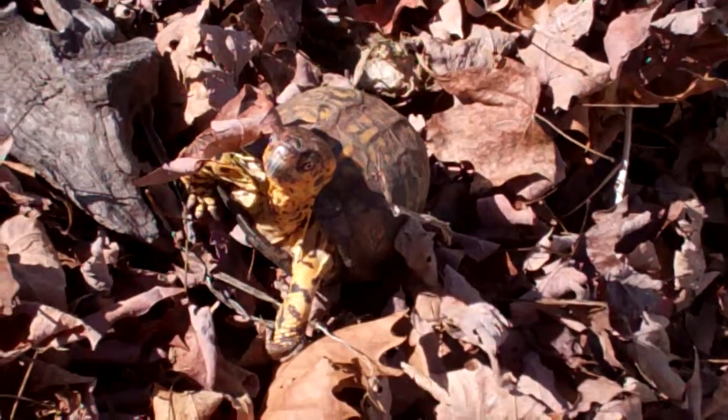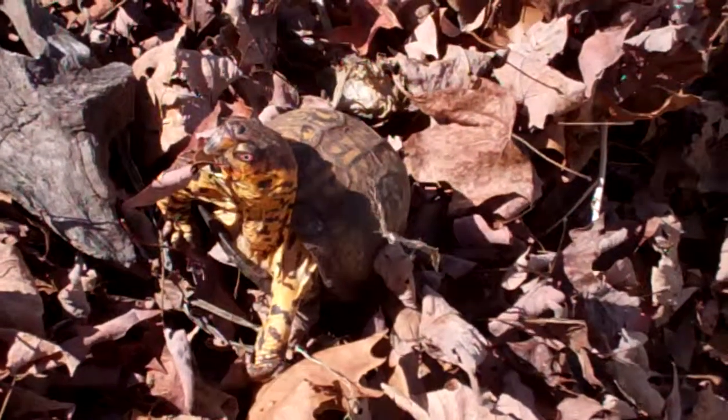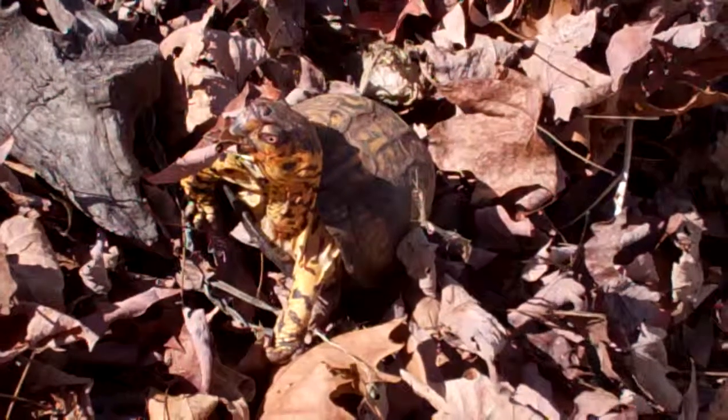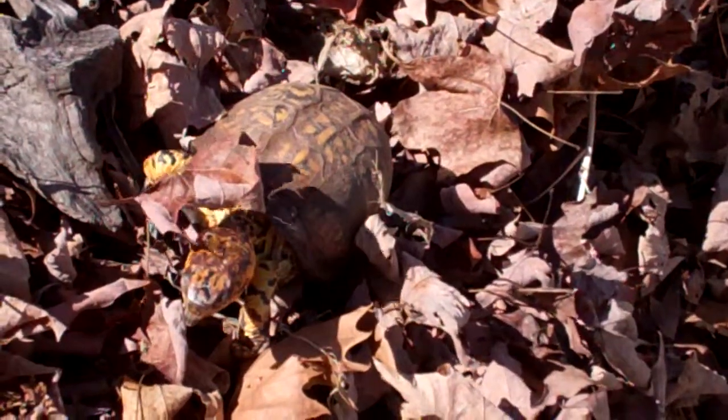He's not pushing and shoving to get out of here, and he seemed to be pretty excited to come outside. So we'll see how it goes.